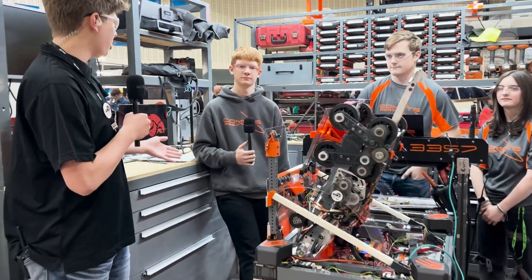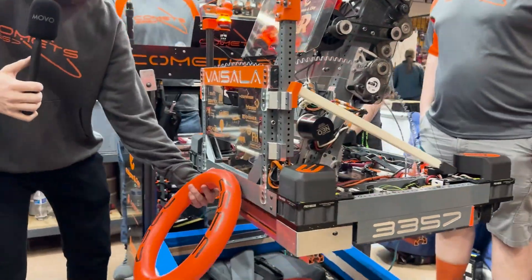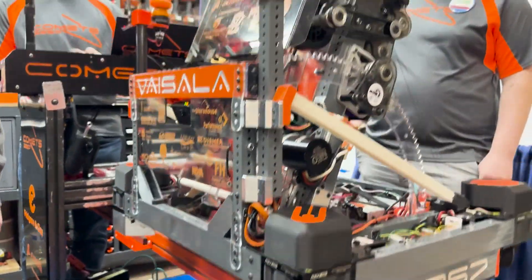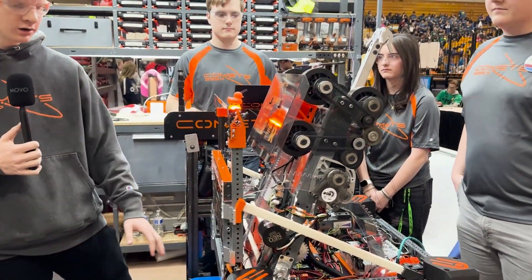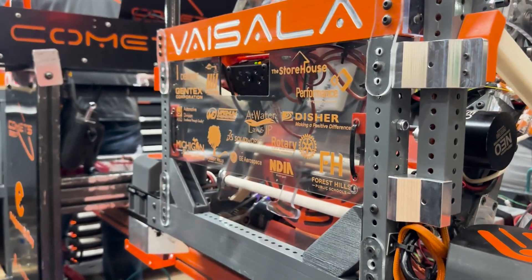Alright Lucas, why don't you get us started off with the game piece path? So first up we have an under-the-bumper intake. This uses silicone-coated polycarb rollers to intake the game piece. Our indexer is very similar — same silicone-coated rollers on polycarb tubes. Both are running off of a Neo.